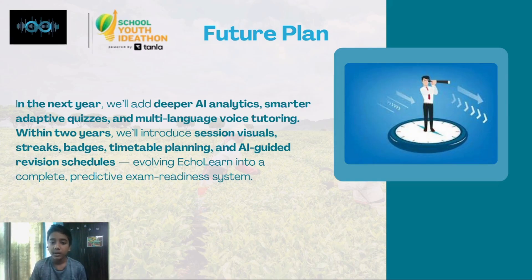Within two years, we will introduce session visuals, streaks, badges, timetable planning, and AI-guided revision schedules, evolving EcoLearn into a complete productive exam readiness system.